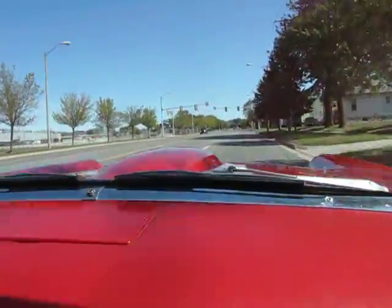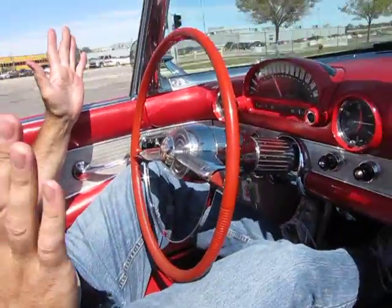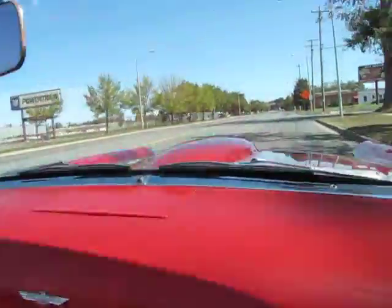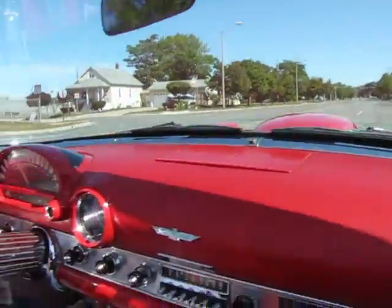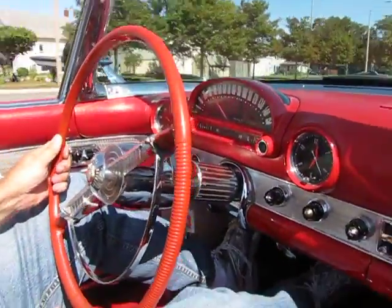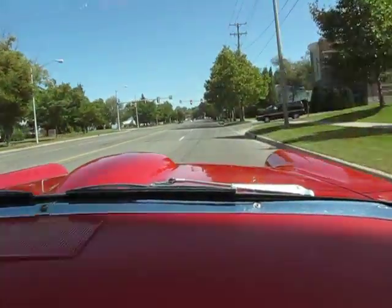I'll take my hands off the wheel. We're doing approximately 45 miles an hour. The car's got a slight pull to the right. Stepping on the brakes — the car has a pull to the right, and it feels like the right rear is probably pulling harder than the rest.